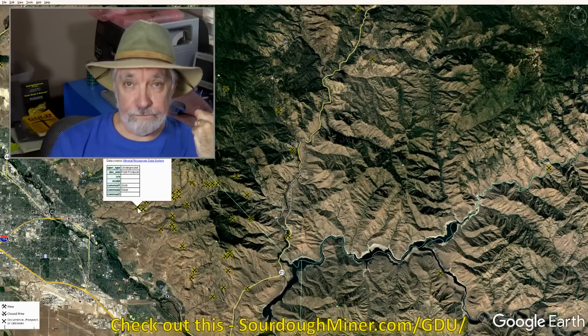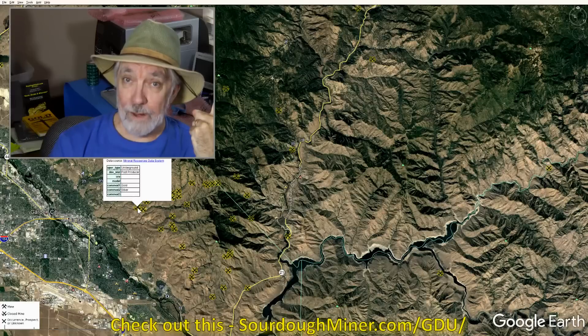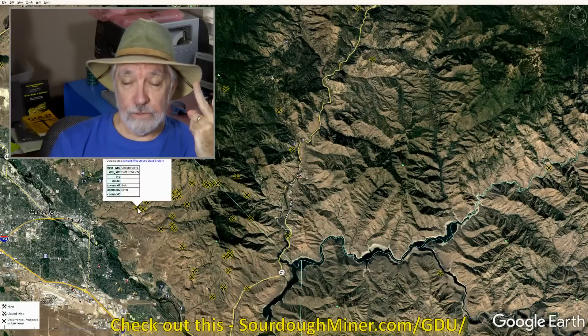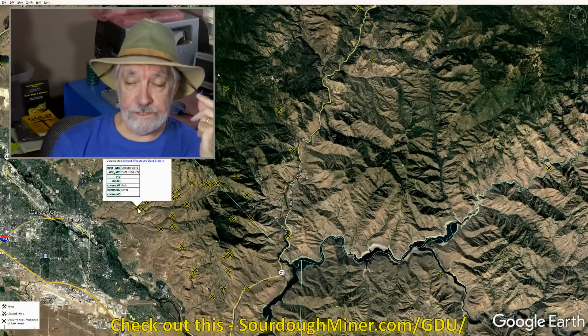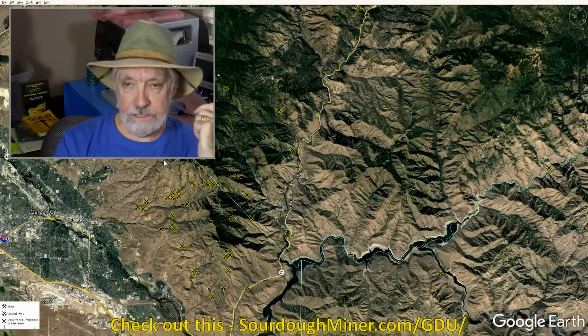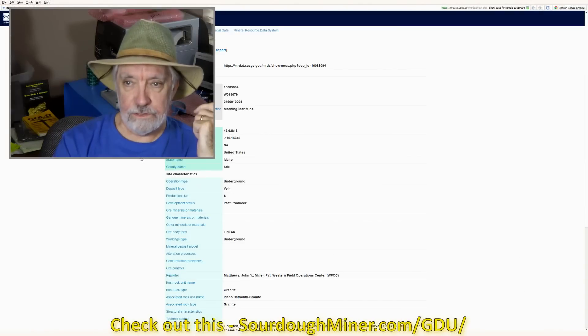It's a past producer of gold as a first commodity — primary — and then silver as a secondary, commodity number two. There is no tertiary listed here, no number three. So this tells me that we've got a gold prospect here. We dig in a little bit since we're near Boise. Let's take a look and see what the records say.